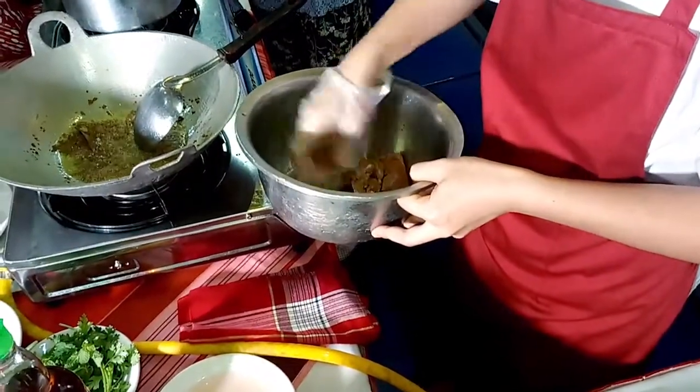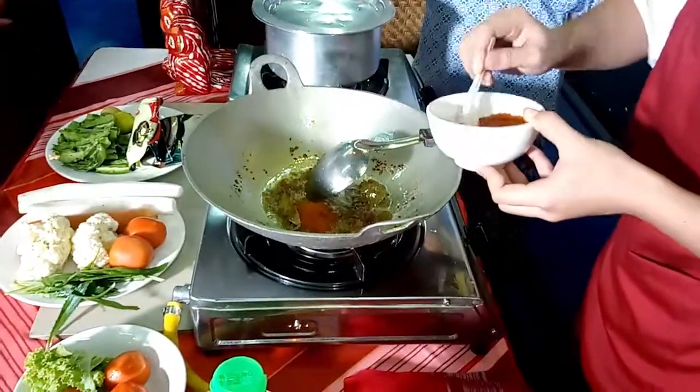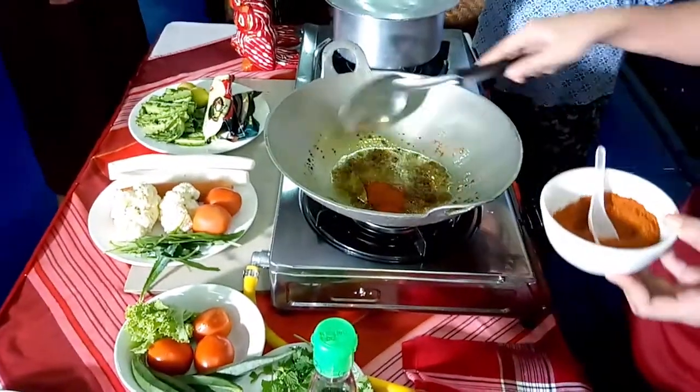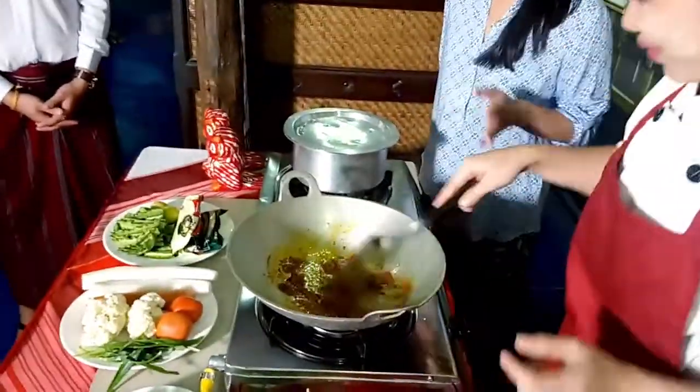And then it looks like we're going to fry it off. A little bit of chili powder — quite a bit actually, two spoons of chili powder. I think it's going to be hot. No, it's not hot. It looks very lovely and red to me. Is that chili or paprika? It's chili, no paprika.